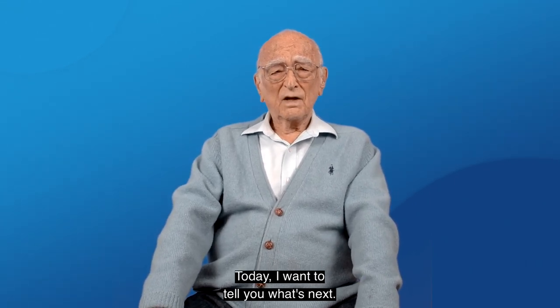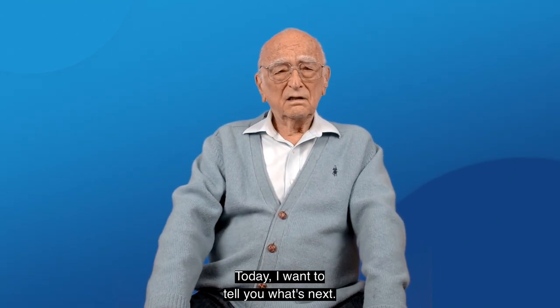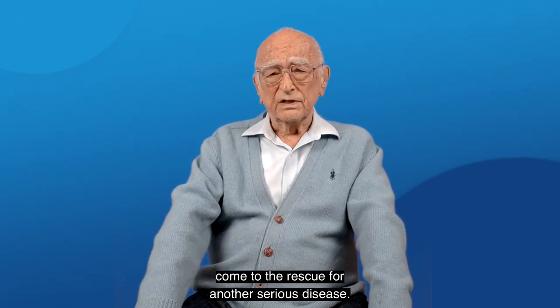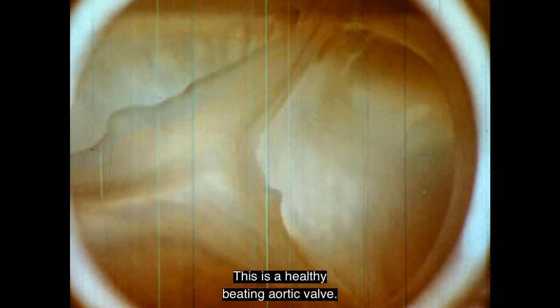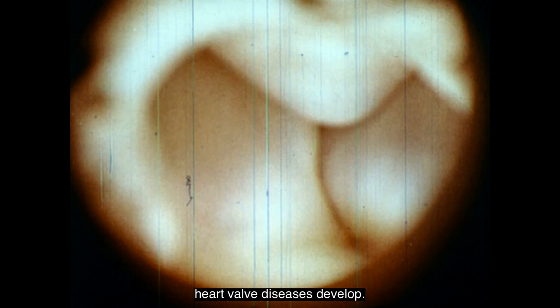Today, I want to tell you what's next: how designing tailor-made polymers will come to the rescue for another serious disease. Heart valve diseases are common serious diseases, particularly in the elderly. This is a healthy beating aortic valve. If these leaflets are not opening or closing properly, heart valve diseases develop.